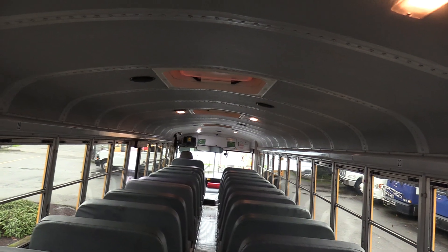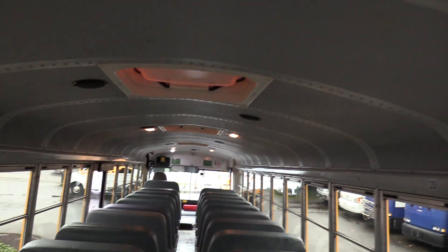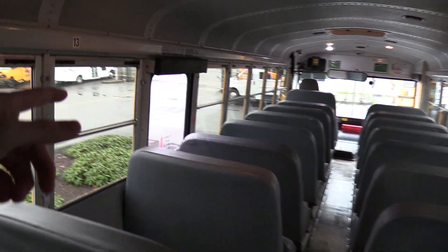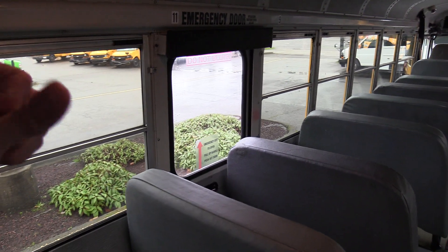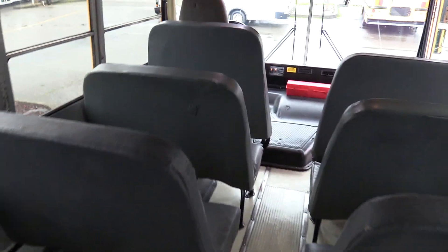In the back here, you'll see we've got three emergency roof hatches up top, dome lights going down both sides of the aisle, some speakers zigzagging their way down. Emergency exit door in the middle of the driver's side, and there's a rear one as well.